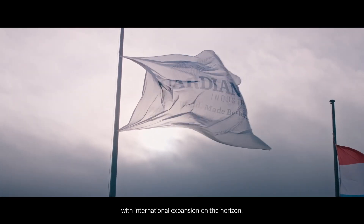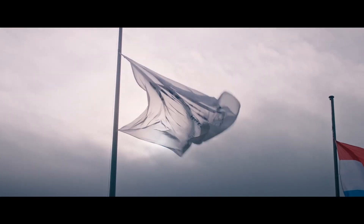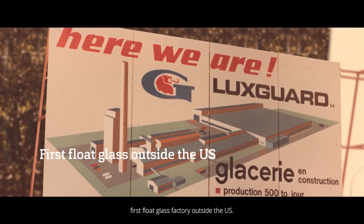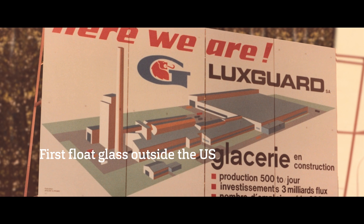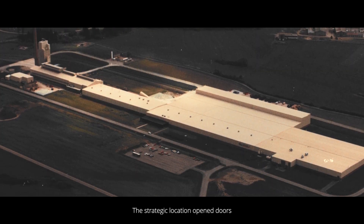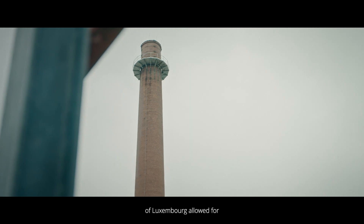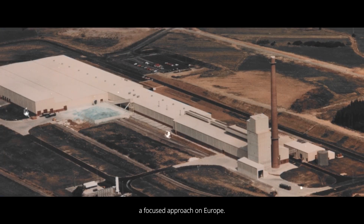Basharaj, Luxembourg was chosen as the site for Guardian's first float-glass factory outside the U.S. The strategic location opened doors to key regions, and the compact size of Luxembourg allowed for a focused approach on Europe.